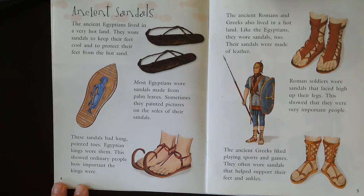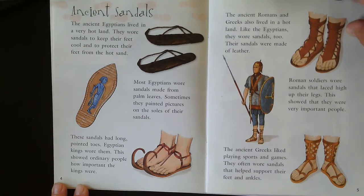The ancient Romans and the Greeks also lived in hot lands like the Egyptians, so they wore sandals too. Their sandals were made of leather. Roman soldiers wore sandals that laced high up on their legs, which showed that they were very important people. The ancient Greeks liked playing sports and games, and they often wore sandals that helped support their ankles and feet.